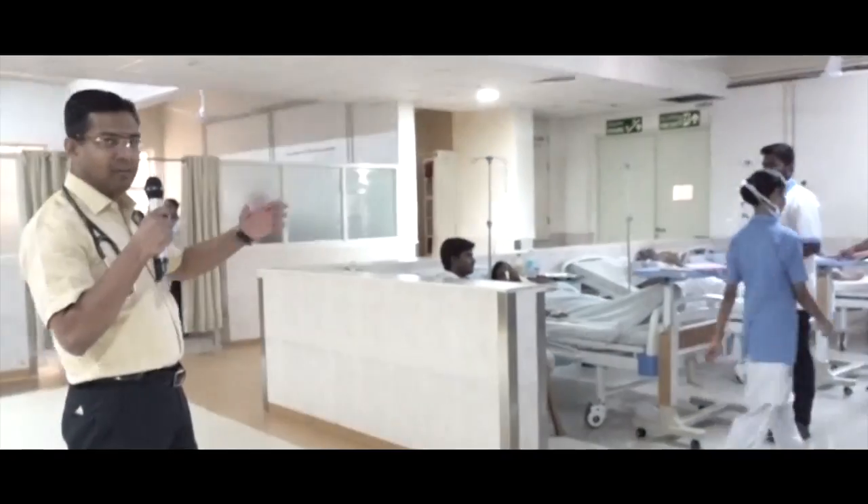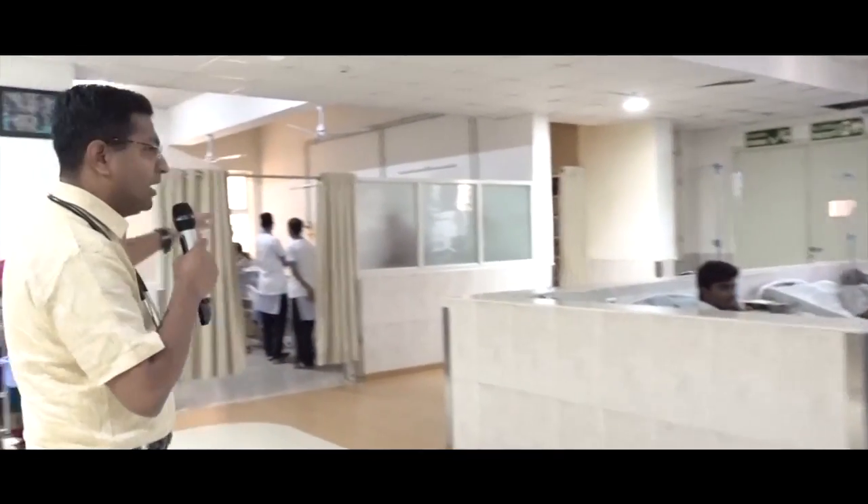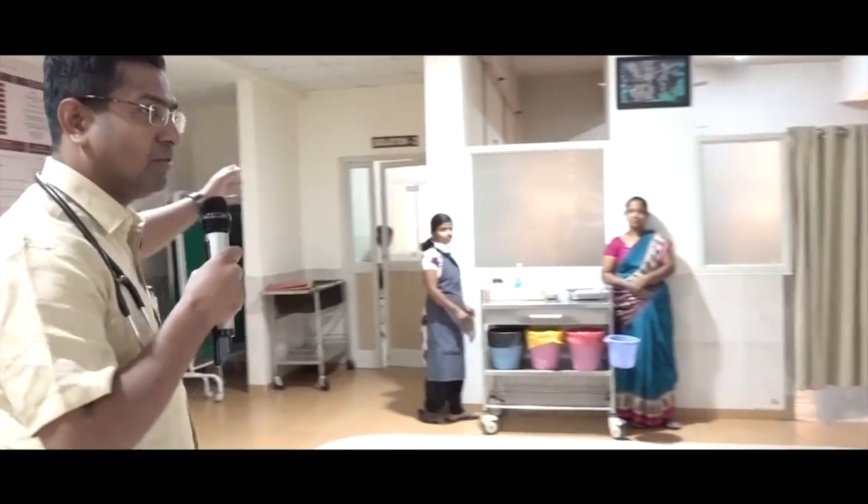This is our nephro ward where we treat pure nephrology patients. This is the male ward, this is the female ward, and this is the isolation ward. In the isolation ward, we treat post-transplant patients and those patients who require isolation.